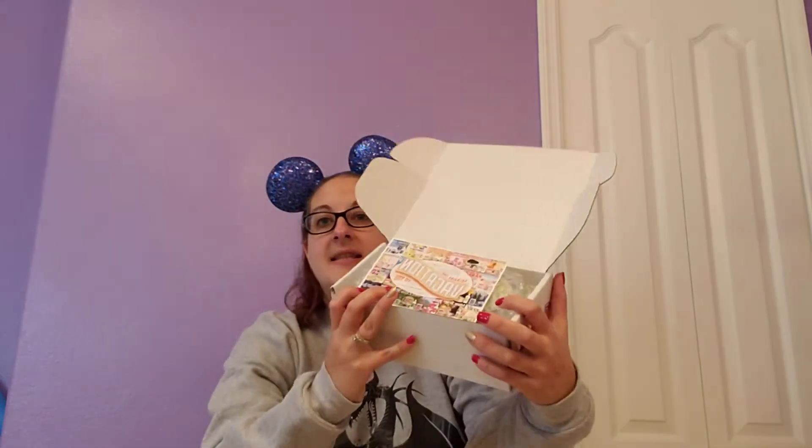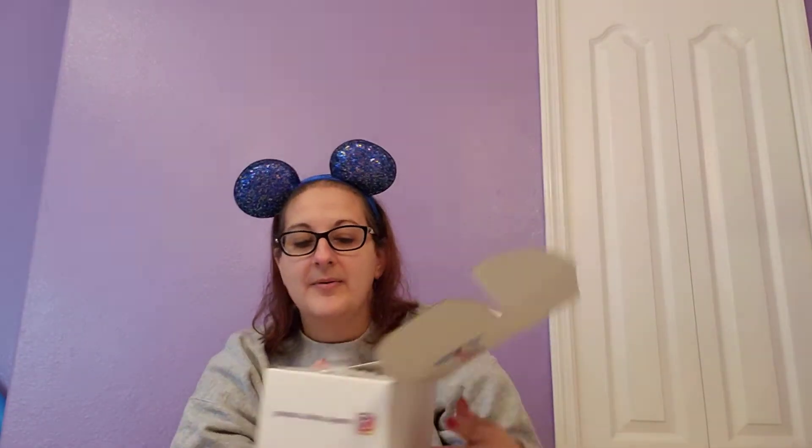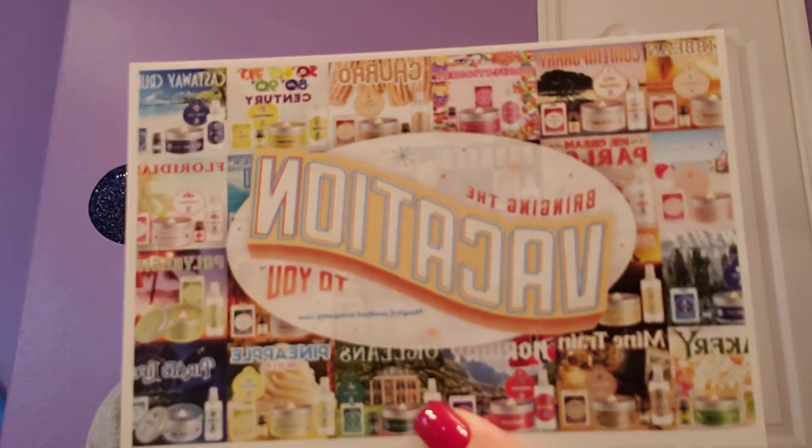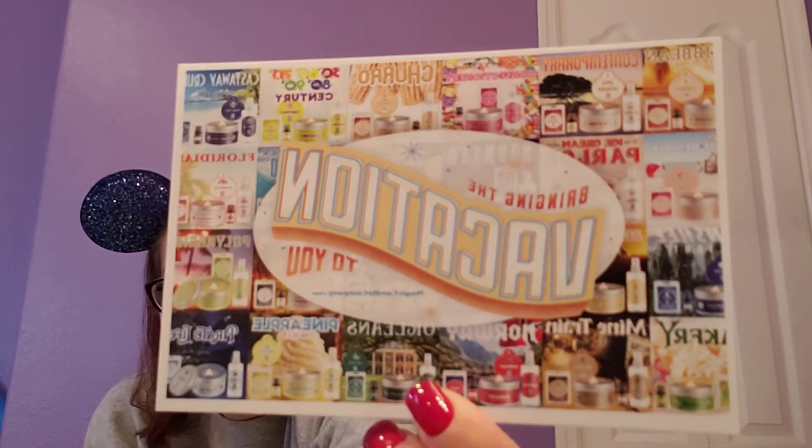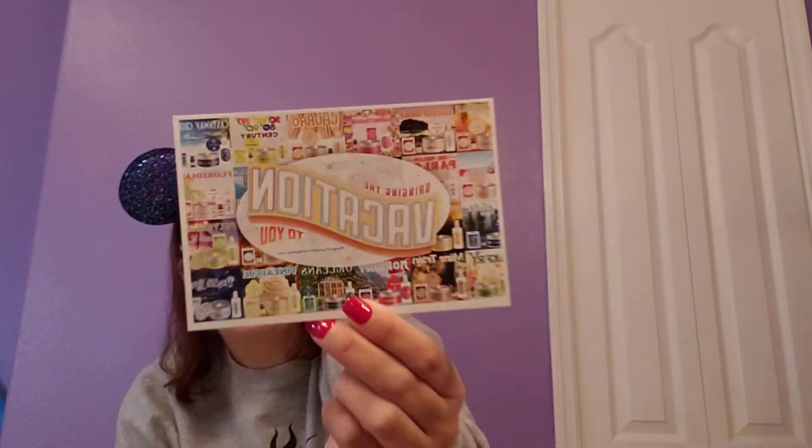So my husband actually picked these out for me so I don't know what's gonna be inside — super excited. So this is what it looks like on the inside. It has a little card and some bubble wrap. It says "bring the vacation to you" and it has all their different flavors of candles — you can see they have churros to pineapple, super fun. On the back of the card it says "thank you, we hope you enjoy your purchase and we cannot wait to serve you soon." That's super nice.